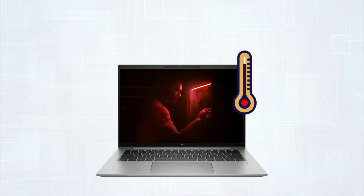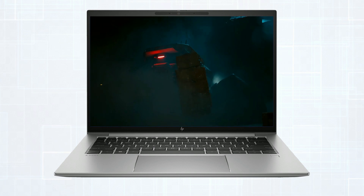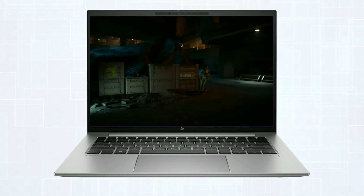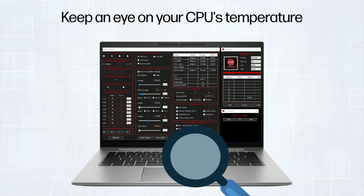Why does CPU temperature matter? Intense gaming can lead to thermal throttling, which in turn causes undesirable drops in frames per second (FPS), ultimately diminishing your gaming experience. You should keep an eye on your CPU's temperature using monitoring software.